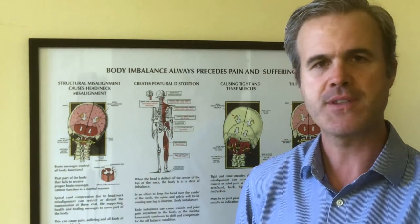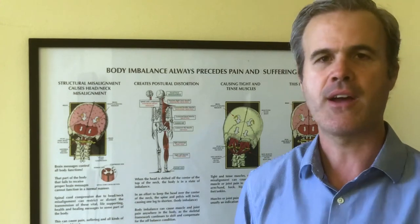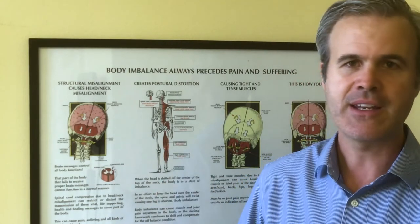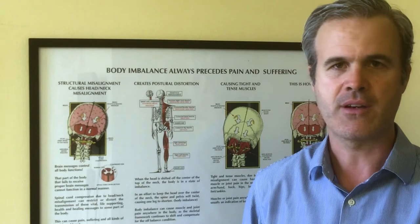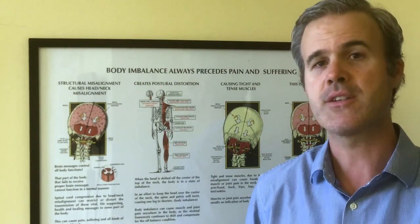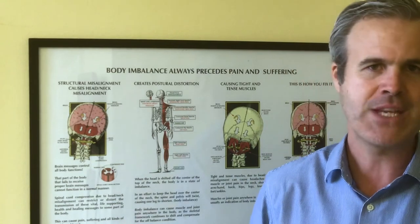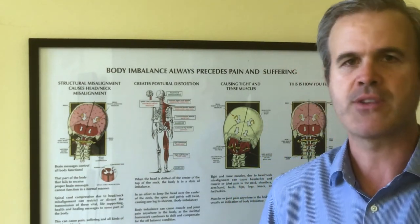We have two offices — one's in Los Angeles, the other one's in Carson. Our LA office services people from Beverly Hills, Glendale, Pasadena, the greater Los Angeles area, Hollywood, and many other cities. And our Carson South Bay office sees patients from El Segundo, Manhattan Beach, Redondo Beach, Cerritos, Long Beach, Lomita, Torrance, and Rancho Palos Verdes.